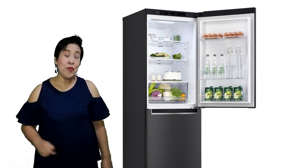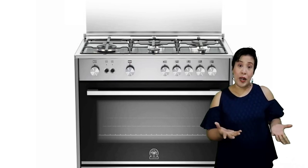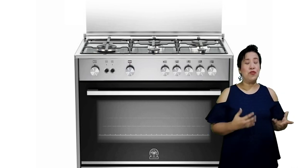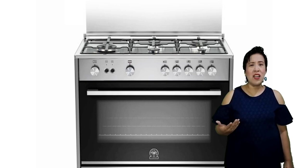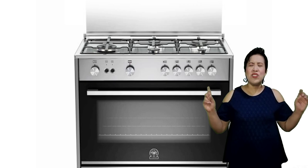We go to number two — the range or the stove. It can be a range that contains the stove top burner and the oven. The stove top burner is used to provide heat for cooking, helping us to fry, boil, steam, and do all the other methods of cooking. While the oven is used to bake food products like cakes, cookies, muffins, baked macaroni, lasagna, and all those that require baking. These two are actually the most important equipment that we should have in the kitchen.